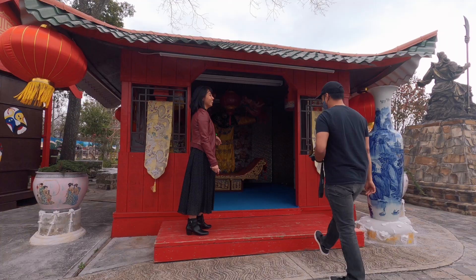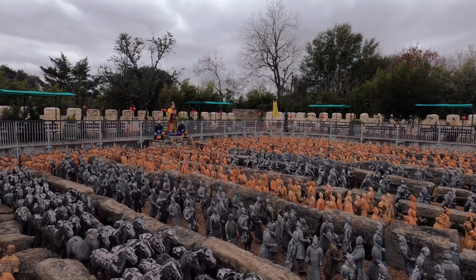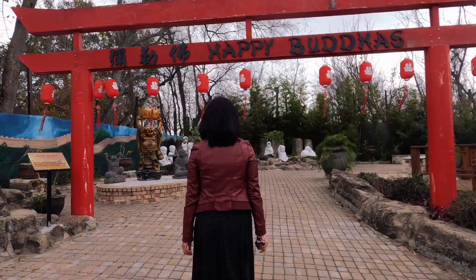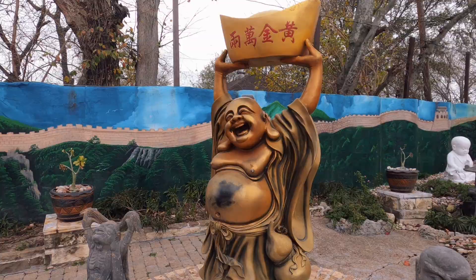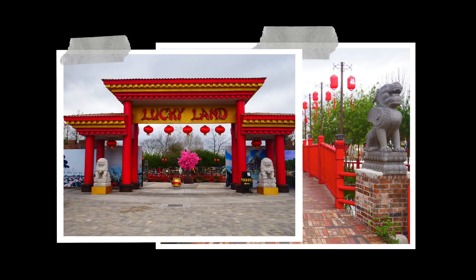There's also Lucky Land, where you can learn about Chinese culture and its history. You'll see replicas of some of the most important historical events in China. The park is open every day except Mondays from 10 a.m. to 5 p.m., and until 6 p.m. on weekends. Parking is free and admission is $10 per adult.